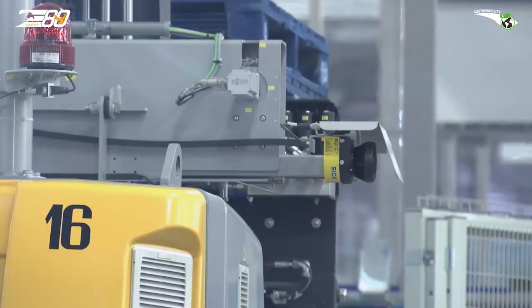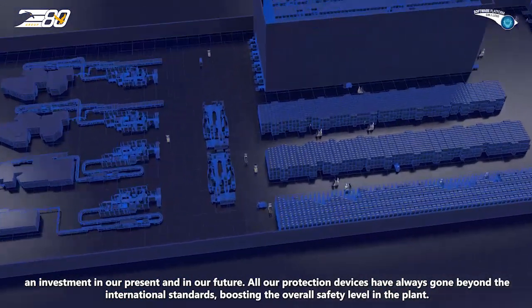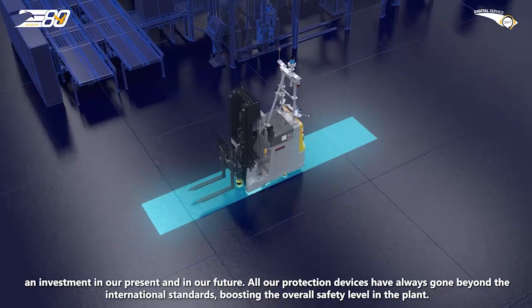Safety is a priority — an investment in our present and in our future. All our protection devices have always gone beyond the international standards, boosting the overall safety level in the plant.